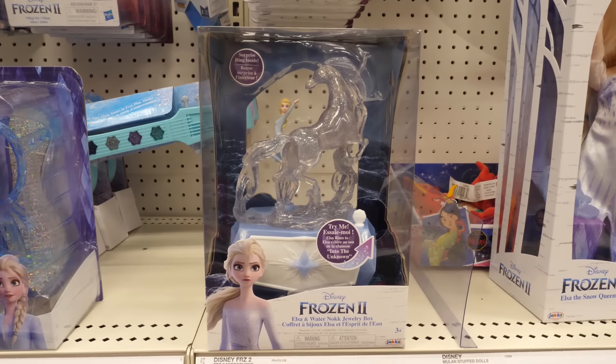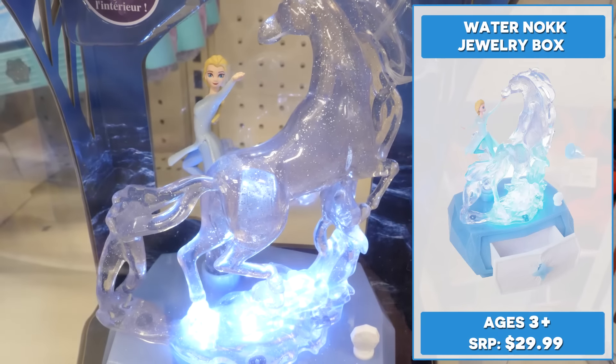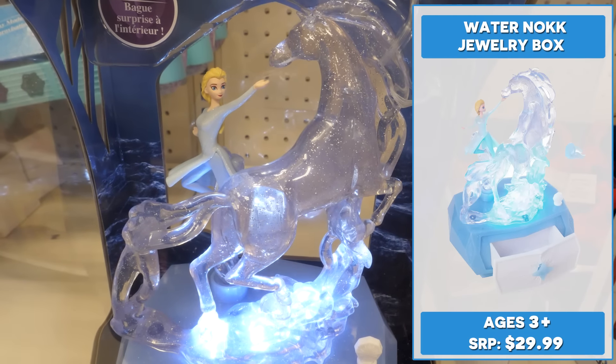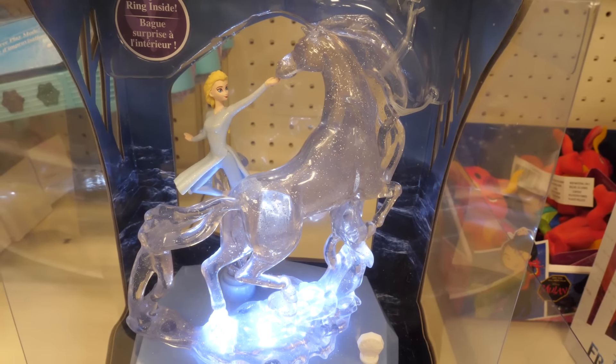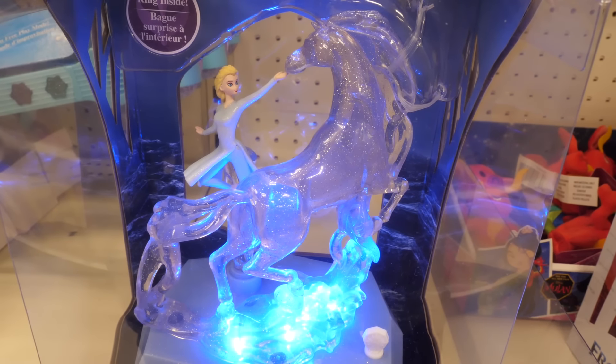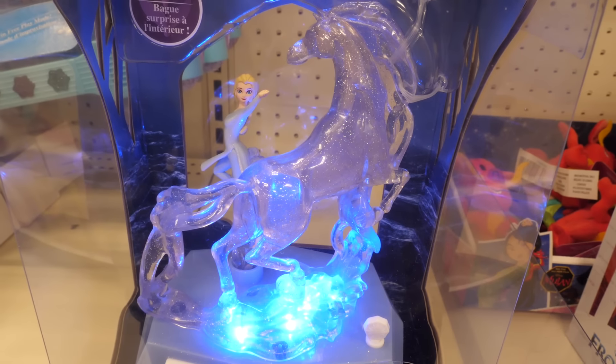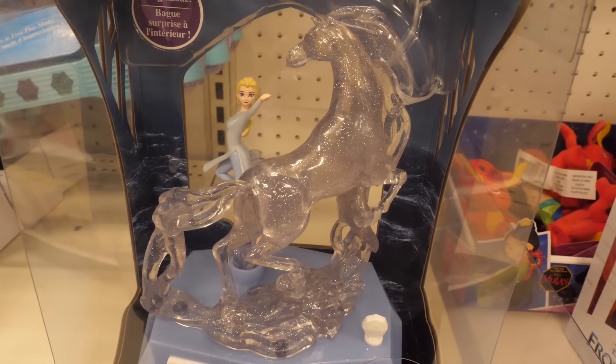Looking for a beautiful gift for your Frozen 2 fan? The Water Nokk jewelry box recreates the moment when Elsa and the Nokk first meet in Frozen 2. Elsa rises and rotates to the Nokk while playing Into the Unknown. The Water Nokk is a beautiful mixture of glitter-infused translucent blue and white. It also includes a snowflake ring and storage drawer.